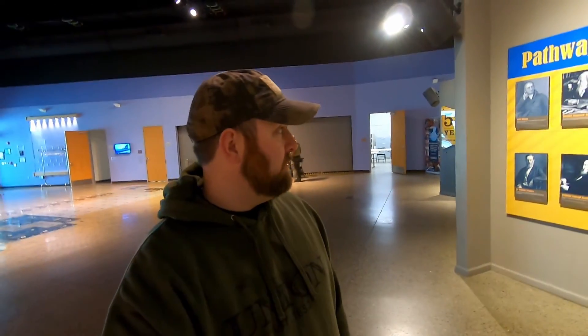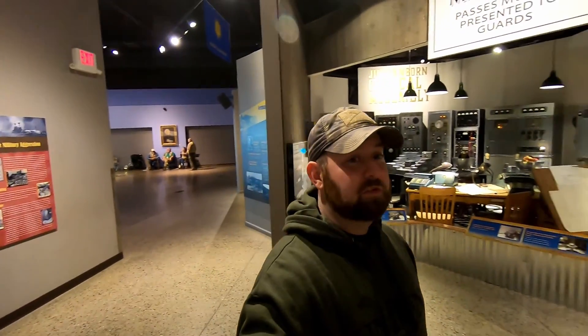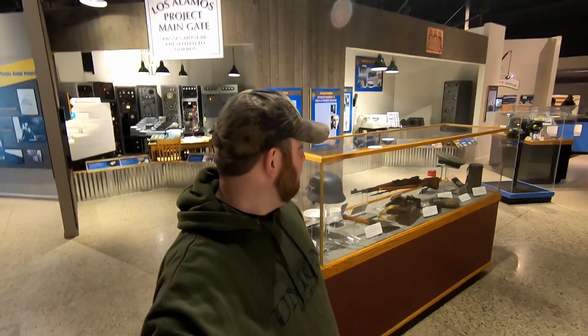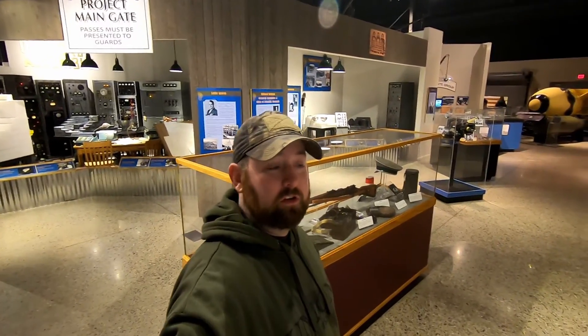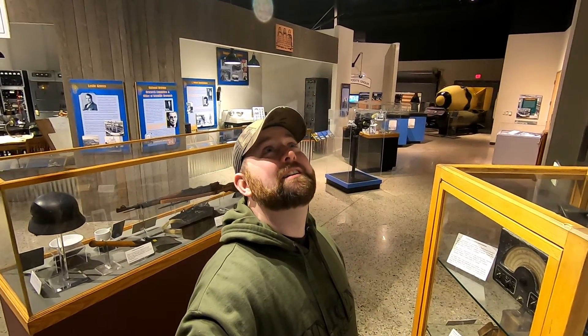I've made it to the Nuclear Science Museum in Albuquerque, New Mexico. I've been wanting to come here because with my job in the military I worked on nukes — I worked on ICBMs, installed them in their silos and everything. I always thought this would be pretty cool to come and see. There's a lot of cool stuff here about nuclear science, the Manhattan Project, and nuclear weapons. The nerd in me is excited — let's go check it out.